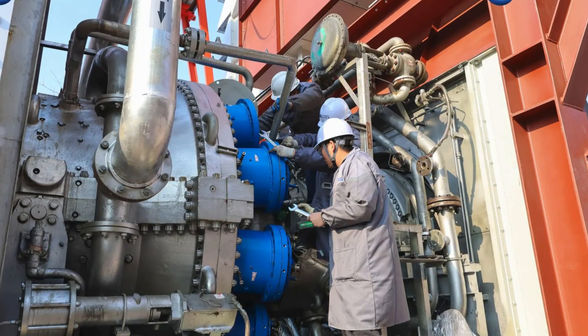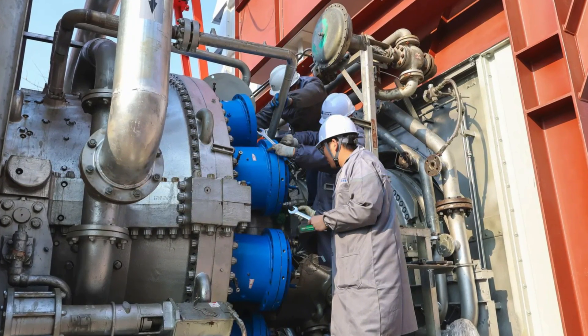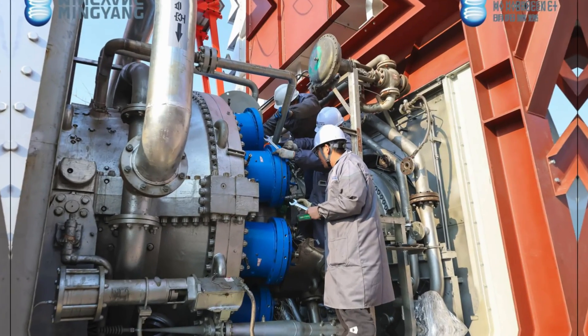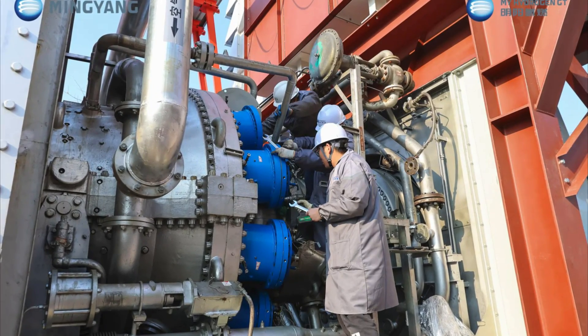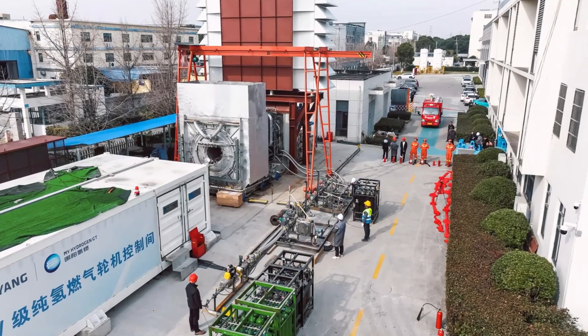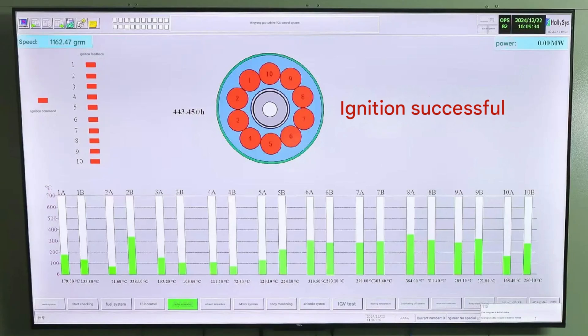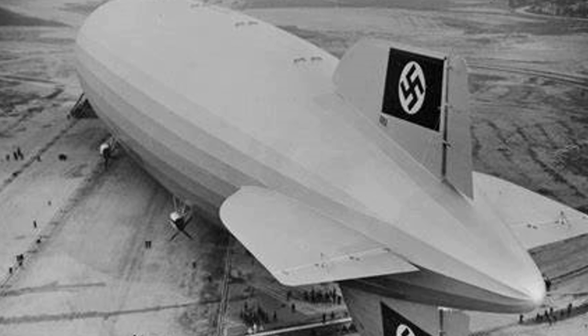Through advanced engineering, the project overcame the immense challenges typically associated with hydrogen combustion, such as pressure fluctuations, flow instabilities, and oscillations within the system, while drastically reducing emissions on an unprecedented scale. With a fuel consumption rate of 443.45 tons of hydrogen per hour across 10 firing chambers, the Jupiter-1 handles enough hydrogen to fill the infamous Hindenburg airship 25 times every hour.